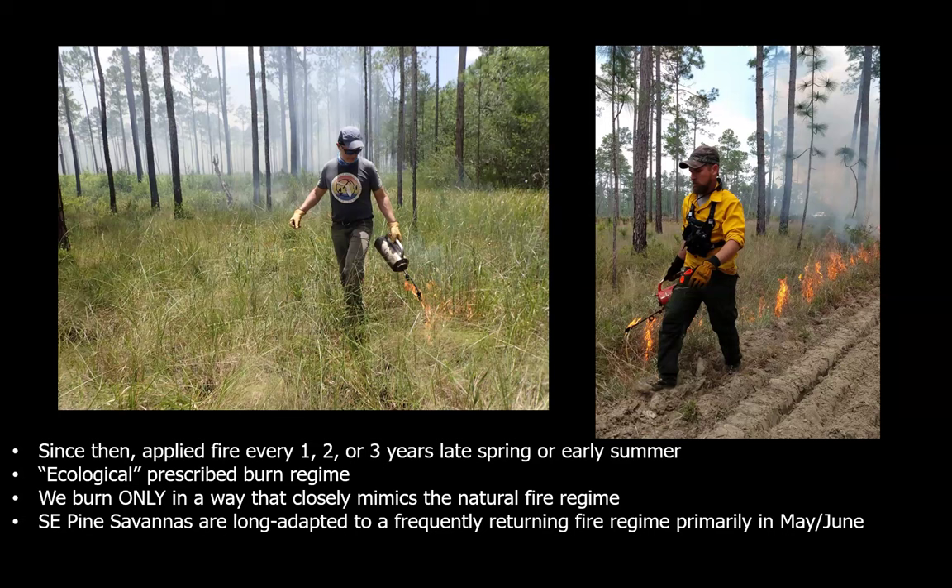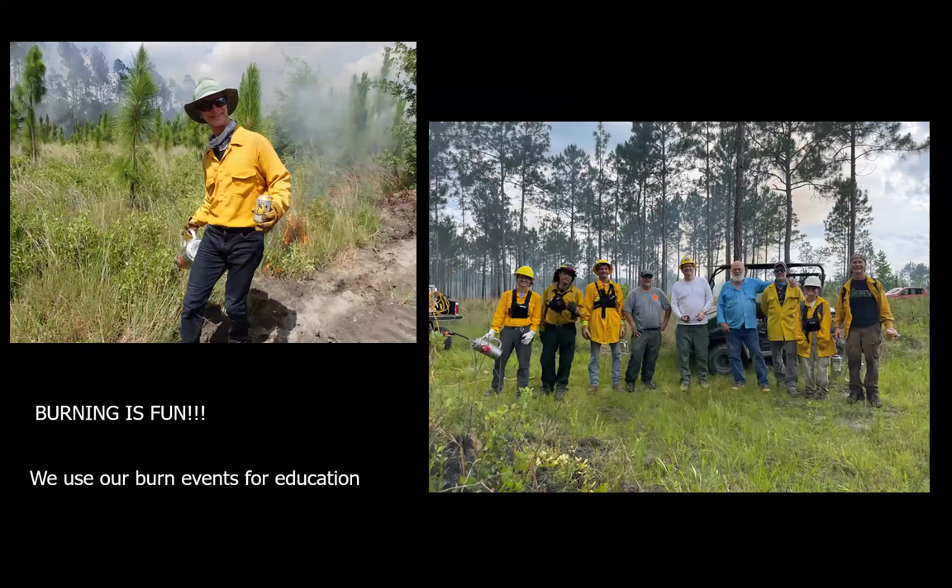Burning is fun, and we use our property as a platform for prescribed burning education. We're not always conventional — sometimes we have a drip torch in one hand and a beverage in the other. We're not always loaded with the latest PPE, but we get the job done. I like to laugh and play and smile, but what I'm very serious about is my job at the Coastal Plains Institute, which is to protect the biodiversity of the southeast coastal plain, especially the preserve that is under my care. We get the burns done and have a great time doing it.